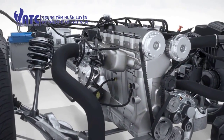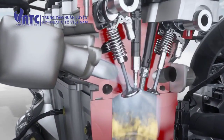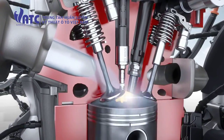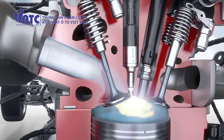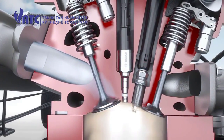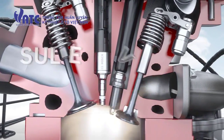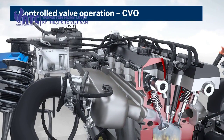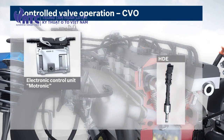Future legislation regarding particulate reduction presents new challenges for combustion engines. With the unique and innovative System Solution Controlled Valve Operation, or CVO, for engines with gasoline direct injection, Bosch has successfully employed mechatronics to make a major contribution to achieving compliance with future statutory emissions limits, such as Euro 6 and SULEV. Key components of CVO are the Bosch Engine Control Unit and the Bosch High Pressure Injector.